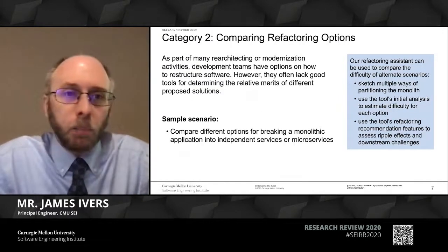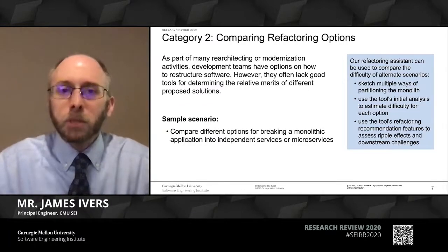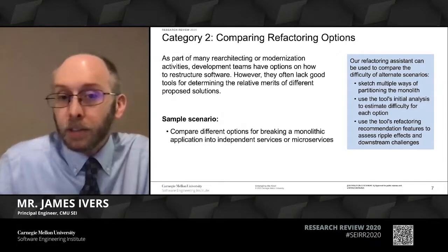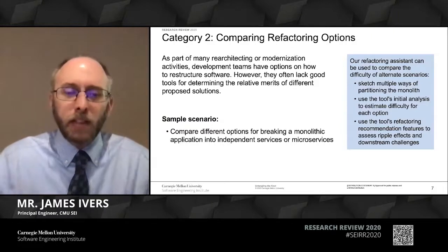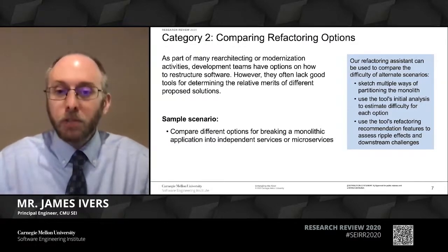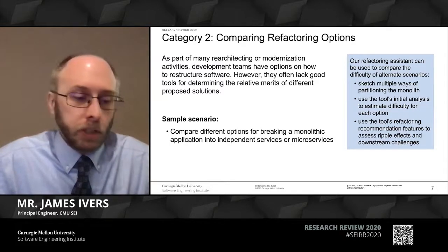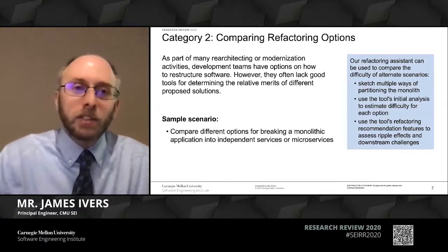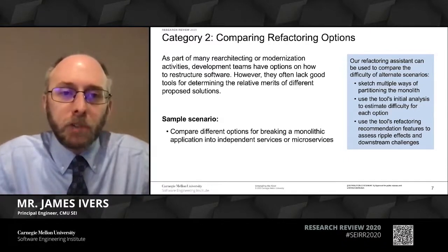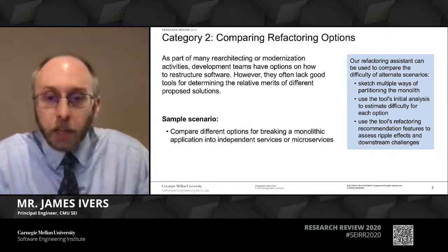We also have help for technical teams, because as part of many modernization activities there's a natural analysis-of-alternatives approach. Developers look at lots of different designs and weigh the pros and cons against multiple criteria. What we think we can do with the knot is add automation support for adding another criterion to that analysis. A common example today is breaking up legacy monolithic applications to deploy as services or microservices in the cloud. This involves decisions about how to partition existing functionality across some number of services. With the knot, development teams can quickly sketch several different decompositions and get analysis showing the relative difficulty of partitioning the software in one way versus another.